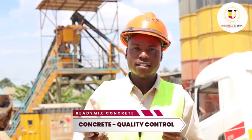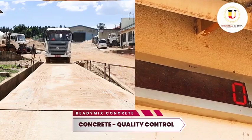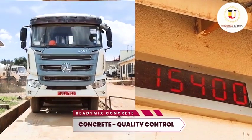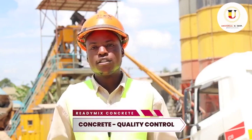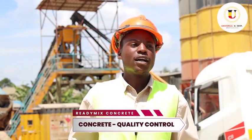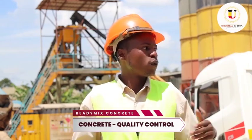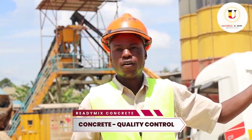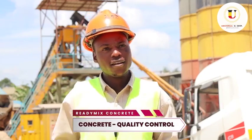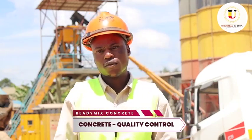The quantities are always exact because we batch by mass. The machines measure exact quantities — if a cubic meter is weighing 2.4 tons, it is 2.4 tons. So first, it saves time. It is cost effective. And also, Readymix Concrete can work in areas which are very hard to reach, because a transit mixer can move all the way from Kampala up to Jinja. That is the reason why Readymix Concrete is better than other types of concrete.